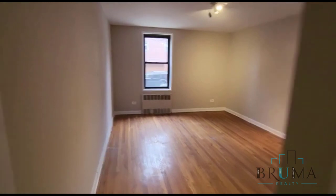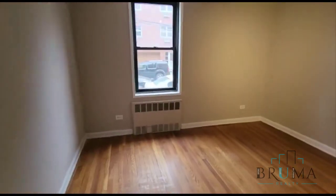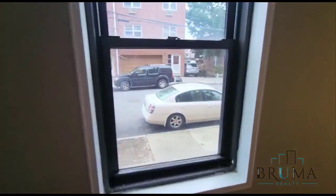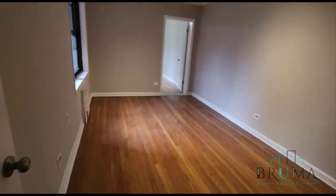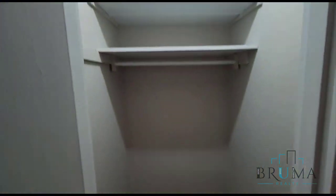We have the master bedroom — this is a king-size bedroom with nice lighting and two closets. Bedroom number 2 is also a king-size bedroom with its own big closet.